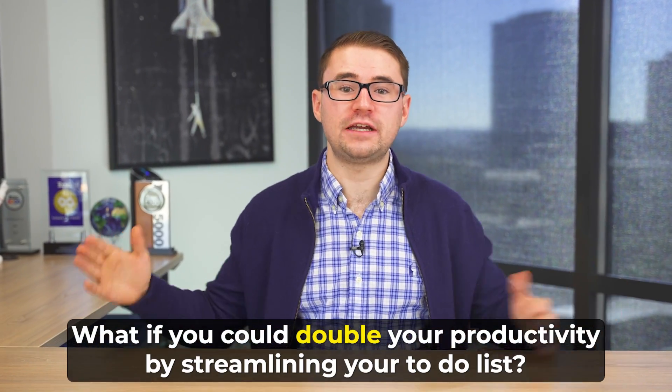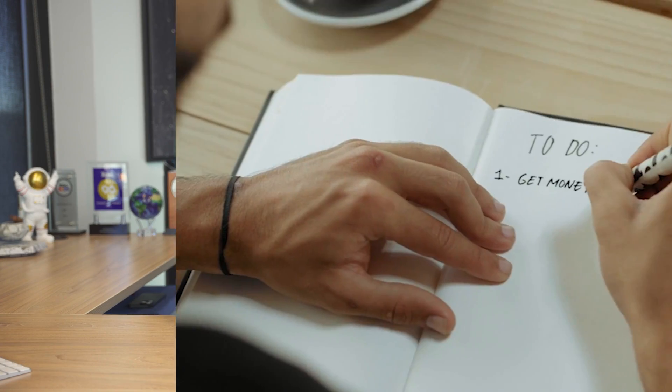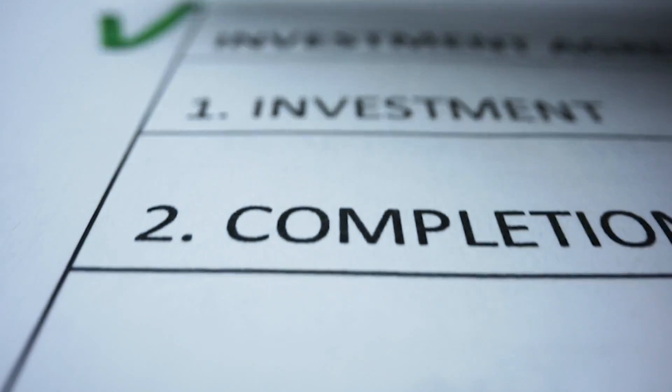What if you could double your productivity by streamlining your to-do lists? That's exactly what I'm going to show you how to do inside of this video. This is actually a process that I undertook because I realized that my to-do list was just getting way too long and way too cluttered for me to actually be as productive as I could be.